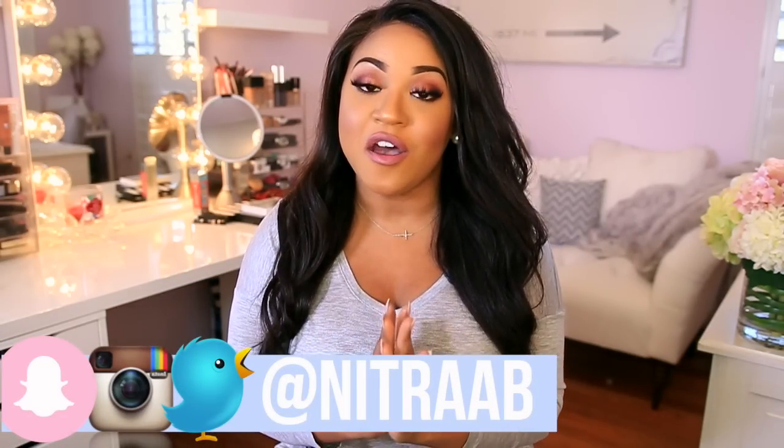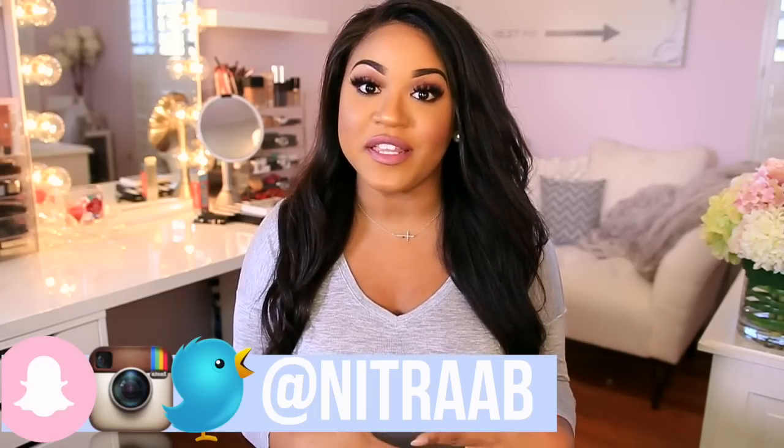Hey guys, today's video is going to be a makeup tutorial but it's going to be a little different. I used mostly new products — most of them I haven't featured in a tutorial before, and a lot of them just recently launched. I thought this would be a really fun video because it lets you guys see how the products work, since there's just been so many new products coming out and I recently got a lot of new makeup.